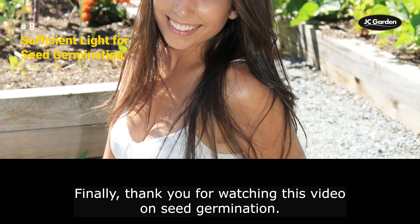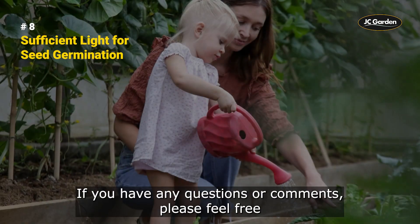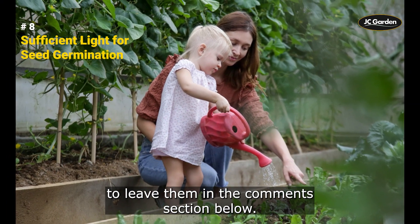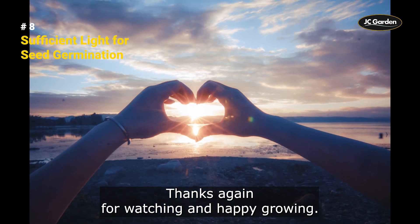Finally, thank you for watching this video on seed germination. We hope you found the information useful and informative. If you have any questions or comments, please feel free to leave them in the comments section below. And don't forget to subscribe to our channel for more informative videos on gardening and farming. Thanks again for watching, and happy growing!